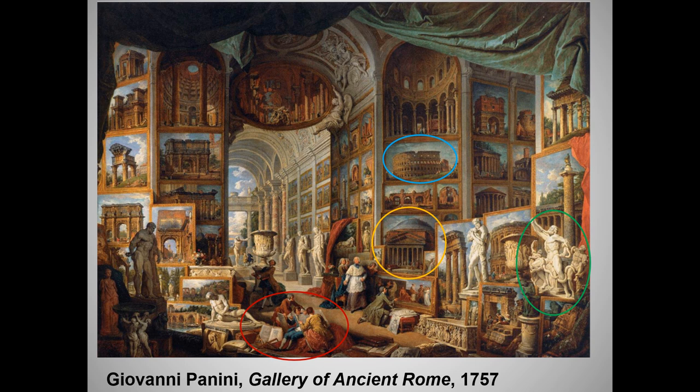Enlightenment rumblings notwithstanding, the 18th century — or at least the 18th century up until 1789, the onset of the French Revolution — was the great age of the aristocracy, and one of the delights of life for an aristocratic young man was taking an extended grand tour of Europe, especially Italy.